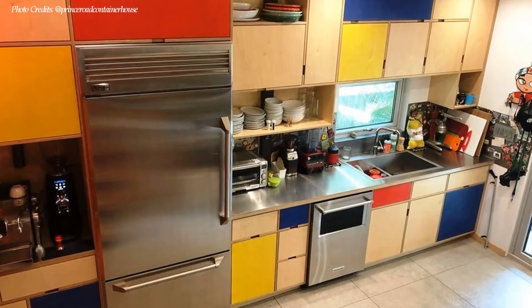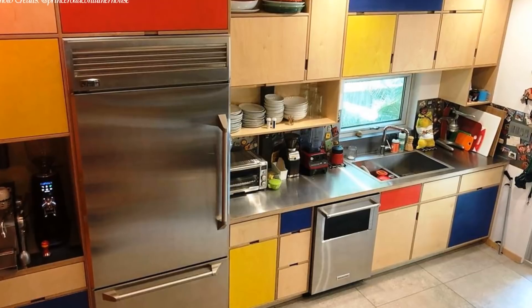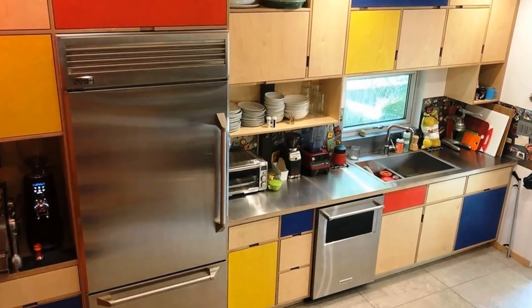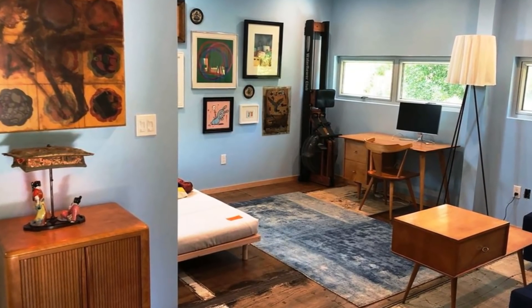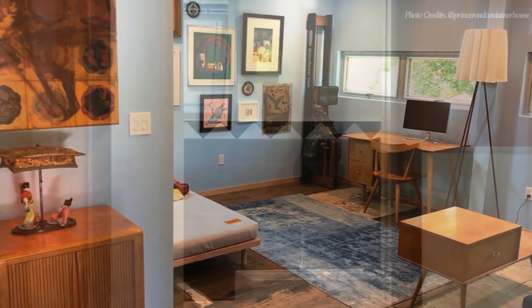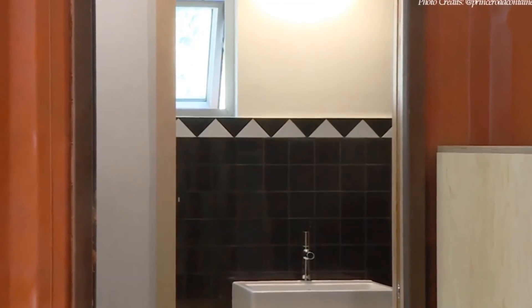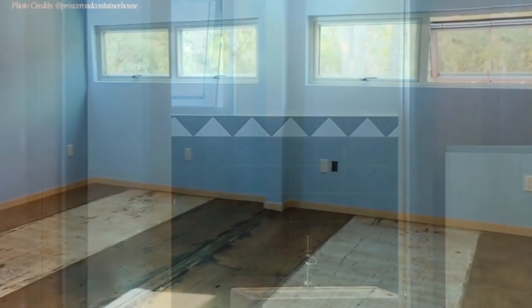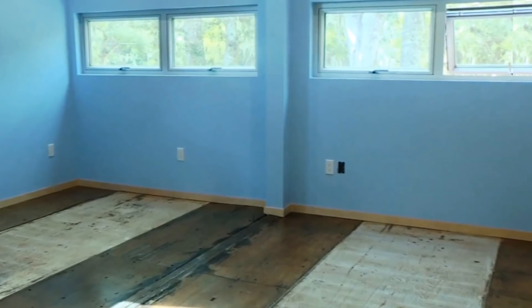The kitchen sink sits in front of a large window to light up the sink space and to flood the kitchen with natural light. The remaining space on the living floor accommodates two bedrooms and a common bathroom. The bedrooms are spacious and fitted with good-sized windows which not only offer better ventilation but also increase the perceived space in the bedrooms.